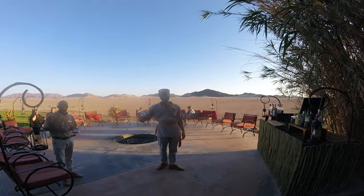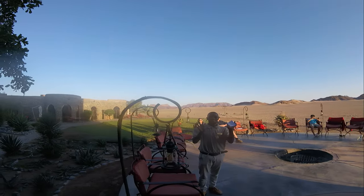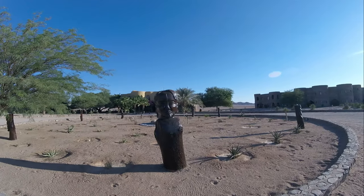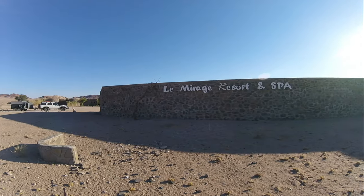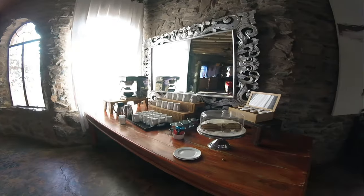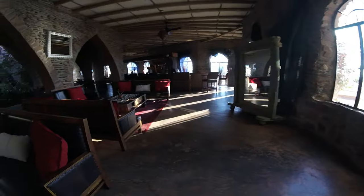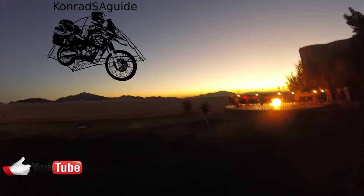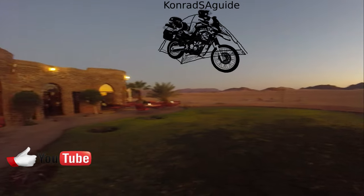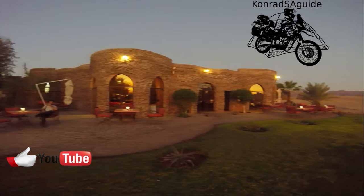This hidden gem in the Namib desert is waiting to welcome you with open arms and create memories that will last a lifetime. Have you ever been to Le Mirage or any other luxury resorts in Namibia? Drop your comments below and let's chat about it. If you enjoyed this video, make sure to check out my other travel adventures, and don't forget to like and subscribe for more content. Thank you for watching — I'll see you next time.